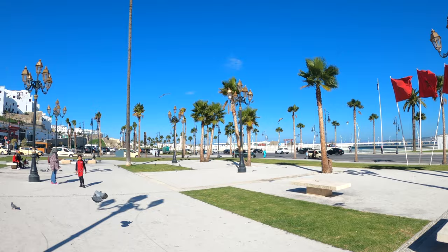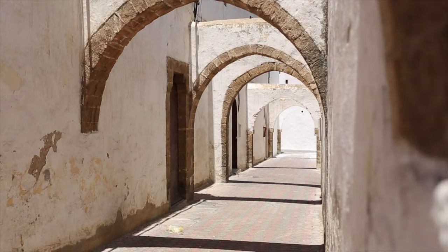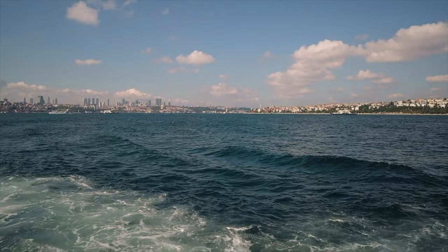Good morning and welcome to a new video. Today I am in Tangier, Morocco, which is Morocco's northernmost city and is often considered to be the gateway to Morocco or the gateway to North Africa, because it's many people's first destination here due to its proximity to Europe — just across the water from Spain. So today I'm going to take you guys around and show you all there is to do in Tangier, Morocco.